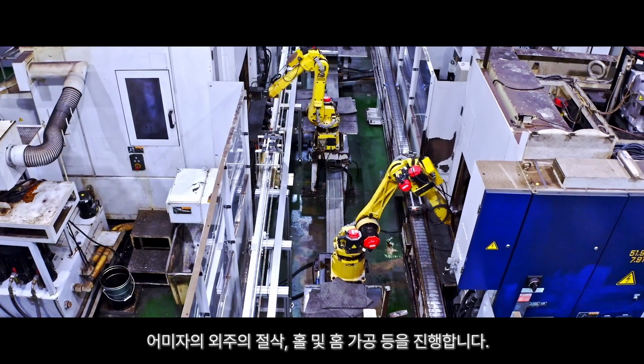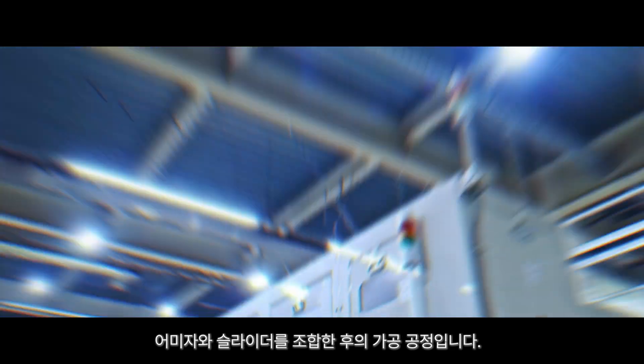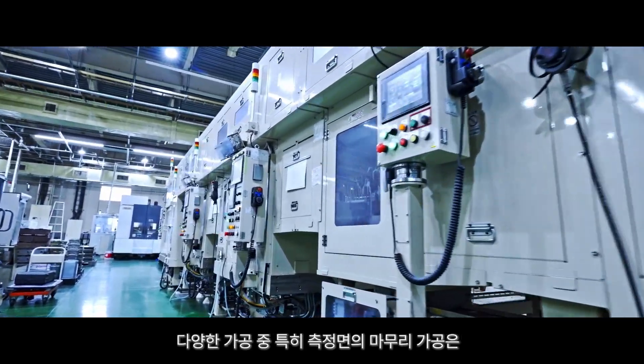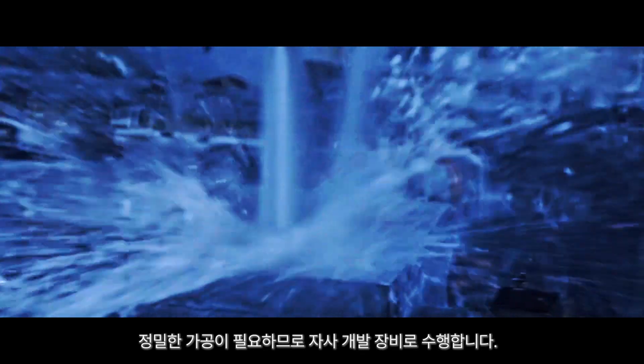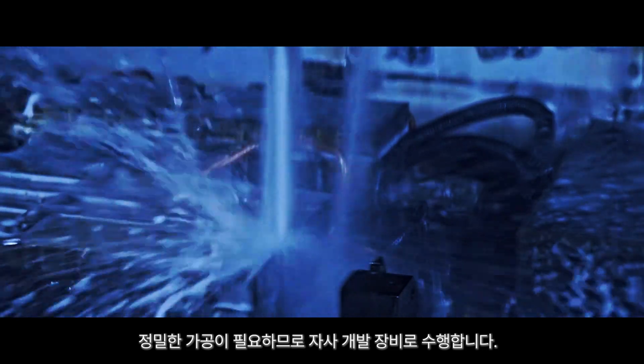We perform cutting, drilling, and groove cutting on the outer circumference of the main scale. This is the processing process after combining the main scale and slider. Finishing processing of measurement surfaces in particular requires precision processing, so we use equipment developed in-house.